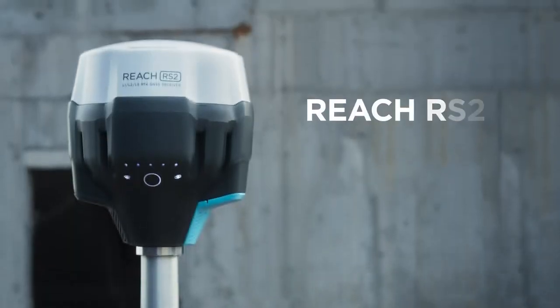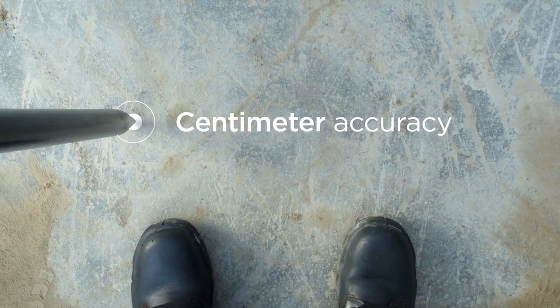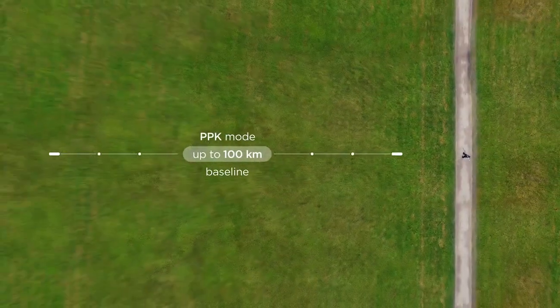This is REACH RS2, a multiband GNSS receiver. With REACH RS2, you can collect data with centimeter accuracy. The receiver gets a fixed solution in seconds and is designed to work in RTK and PPK modes.